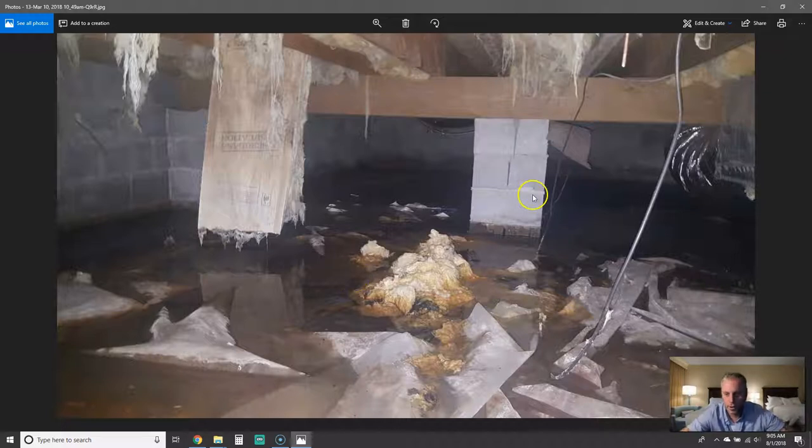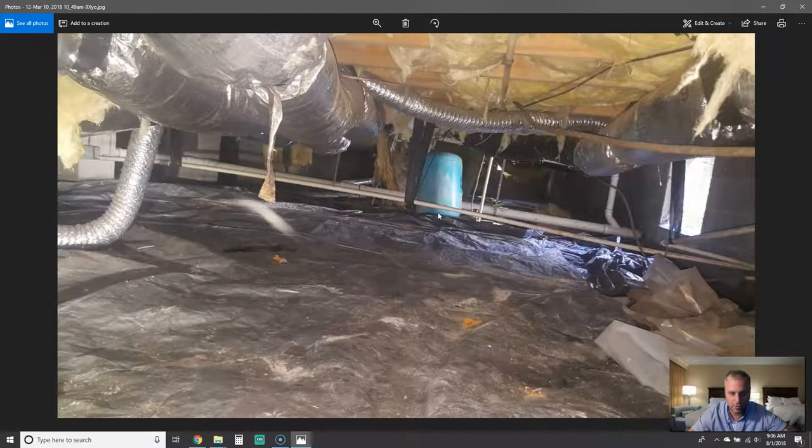Here is a crawl space we got called into with some major flooding. As you can see, there is water throughout here — about six to eight inches of standing water all the way across this crawl space. All the insulation has fallen, the HVAC system got damaged, and you can see live wires down in the water. What kind of fire hazard could this cause to your house by allowing water to stand in your crawl space?